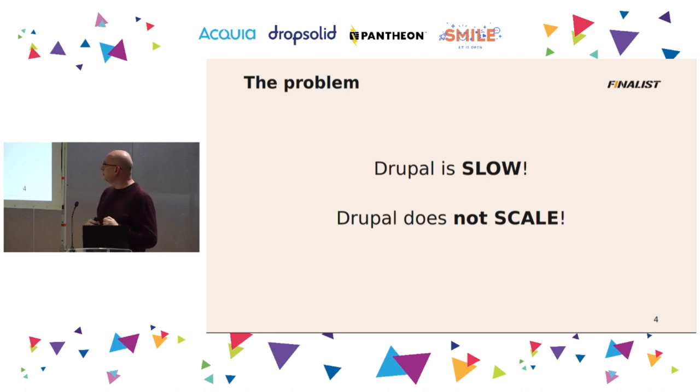Why did I want to do that? I want to fix a couple of things in Drupal. Normally, Drupal is slow and Drupal doesn't scale. Drupal is slow because getting data out of the database is slow — it is stored in such a way that it takes a lot of time to retrieve. And Drupal doesn't scale because the database is the limiting factor, and a relational database is just a single server — it doesn't have horizontal scalability.